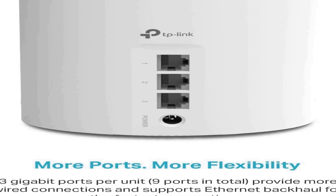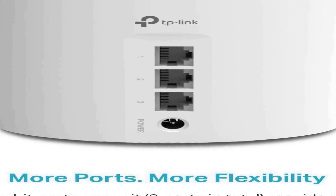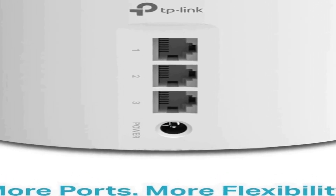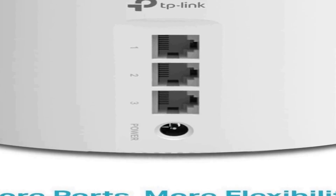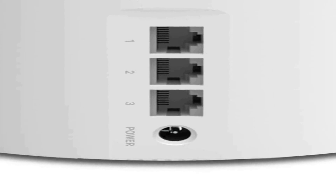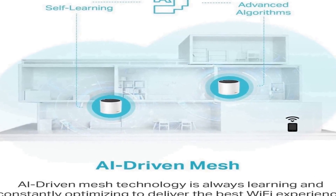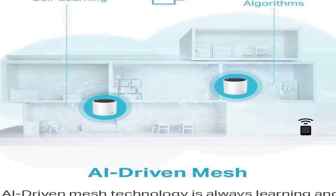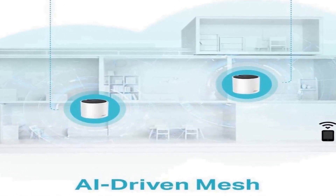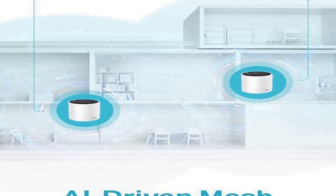Each unit in the Deco X55 system boasts three gigabit ports, offering fast and reliable wired connections for various devices. You can connect gaming consoles, smart TVs, or other bandwidth-hungry devices directly to the Deco units for an exceptional internet experience. Additionally, the Deco X55 supports Ethernet backhaul, enabling you to establish a wired connection between units for even greater stability and performance in larger spaces.